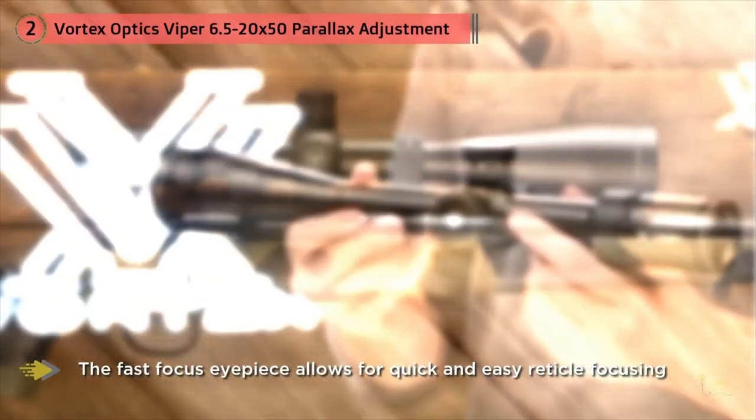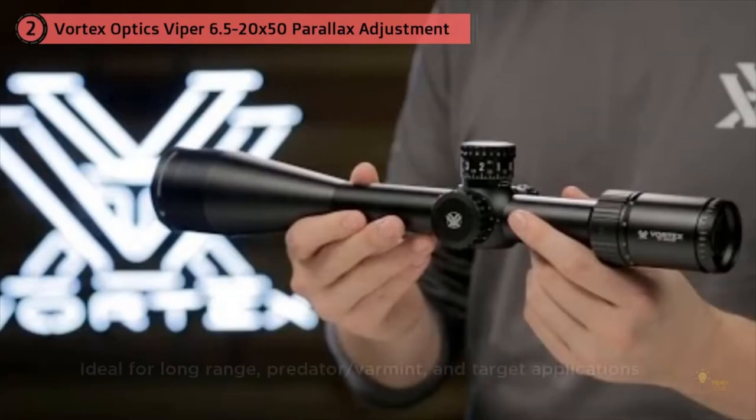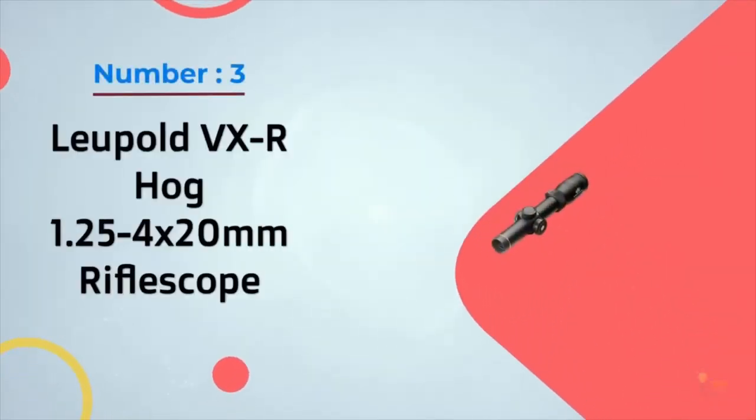There are a million different scopes out there, but this one does exactly what I wanted it to do when I wanted it to. The Monarch 3 has five different reticles available and delivers crystal clear images because it's designed to deliver 95 percent light transmission.